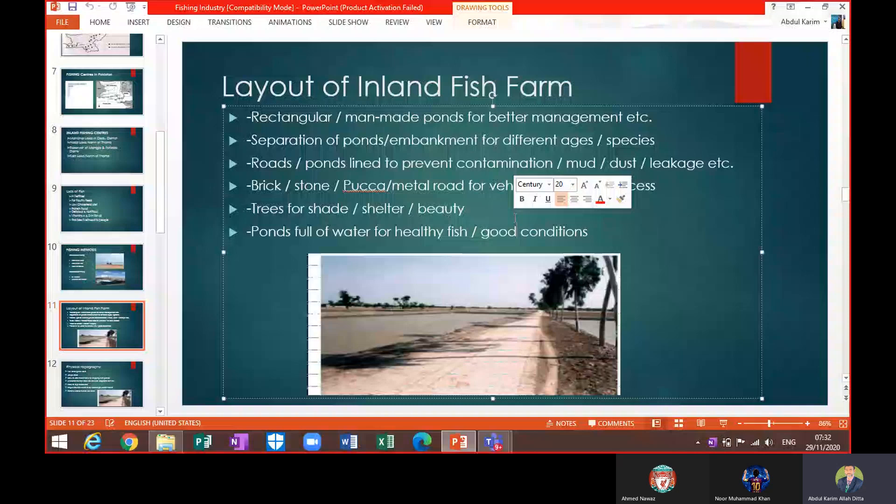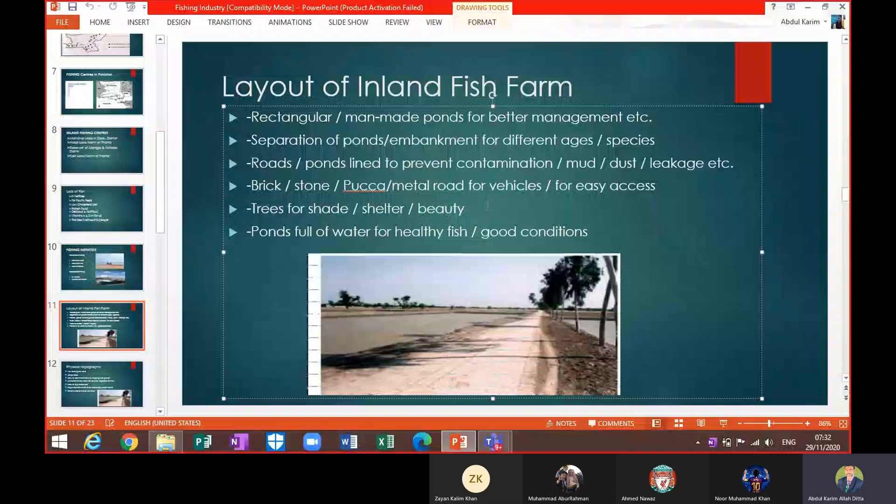We are looking at the layout of an inland fish farm. As you can see, it is in a triangular shape here, but man-made ponds are actually managed more easily in rectangular shape — that's why they are made in rectangular shape.